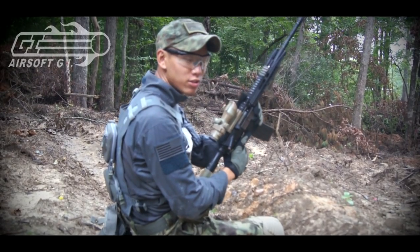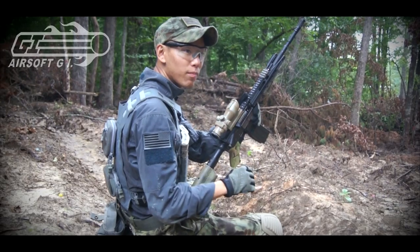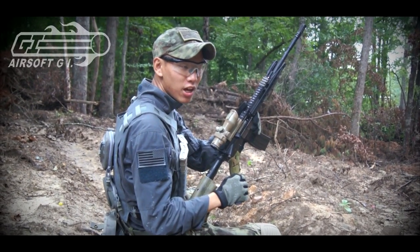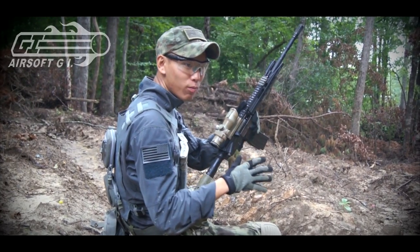Hey guys, this is Spartan117GW and I'm here at Extreme Combat. I had the wonderful opportunity to talk to the guys at Airsoft GI and they gave me a chance to test out the Miracle Barrel.